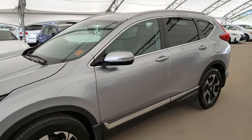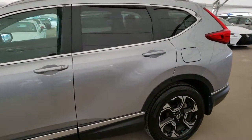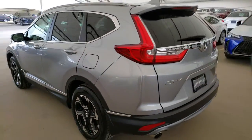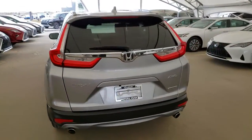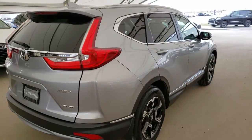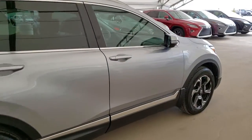Here we have one of our pre-owned units. This is a 2017 Honda CR-V touring package in a silver metallic finish. All vehicles purchased at Lexus of Royal Oak come with an automatic enrollment into our Royal VIP Rewards program.